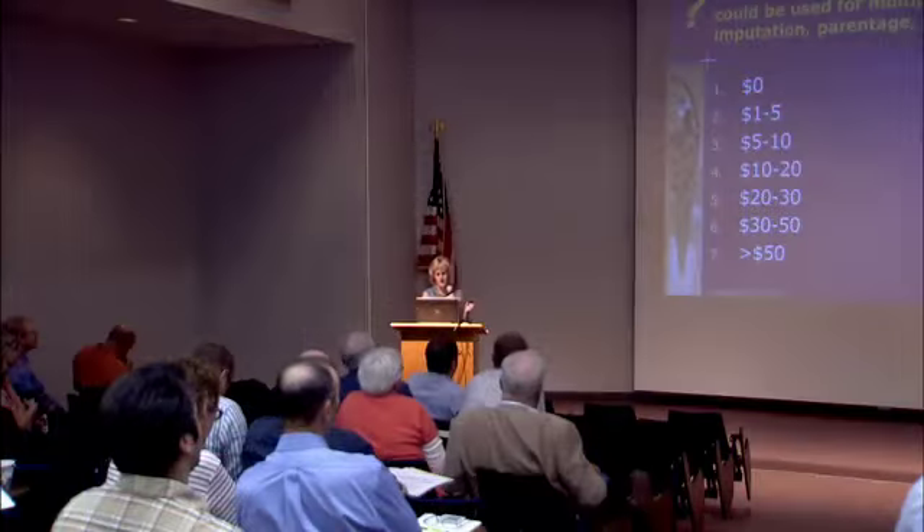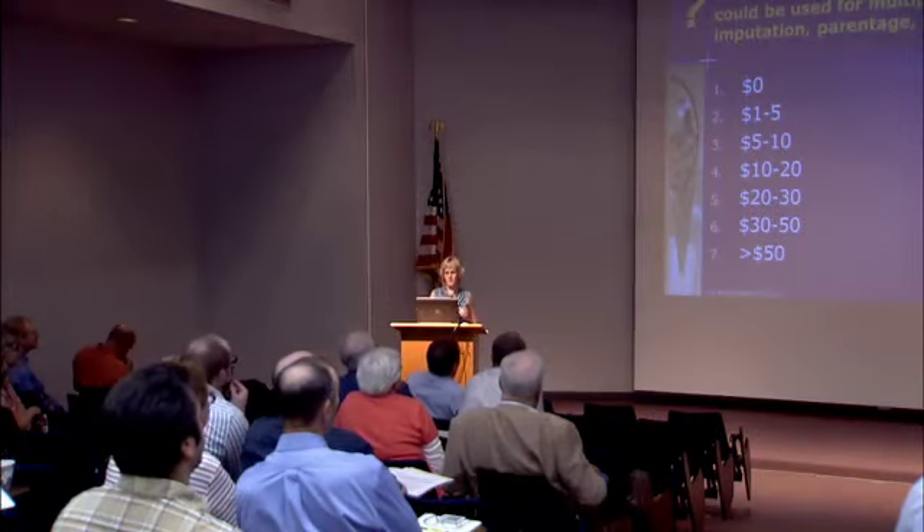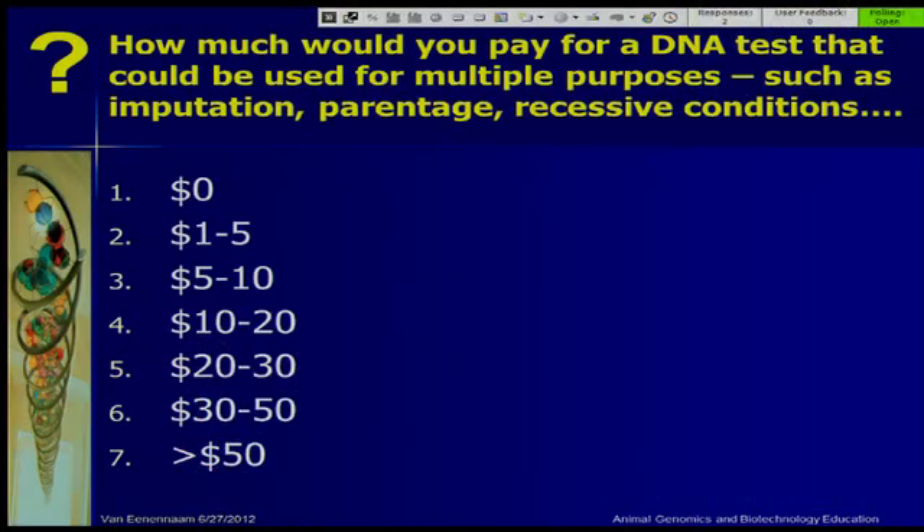I put to you in the audience: how much would you be willing to pay for a test that could be used for multiple purposes — imputation for multiple traits, parentage, recessive conditions, coat colour, horns, or defects? I'm going to give you guys a little bit of time to think about this, because it probably has different value to different people. We'd all like it to be as cheap as possible, but realistically what do people feel they'd be willing to pay for a test like that?